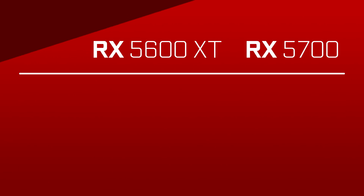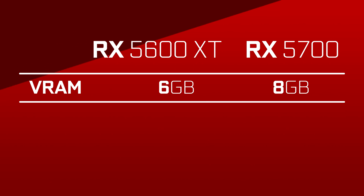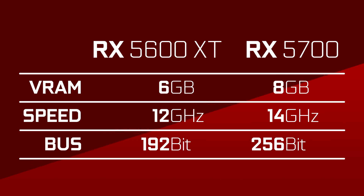So where did they cut back to not make it cannibalize its own lineup? A few areas. First, of course, is the memory. Not only does it have 6GB of VRAM instead of 8 — although an 8GB version has been spotted — but the speed of the memory is different. Instead of the 14GHz effective memory clock that the RX 5700 series runs at, this card will run at 12GHz. The memory bus is also lowered to 192-bit from 256, effectively dropping the bandwidth to 288GB/s from 448.